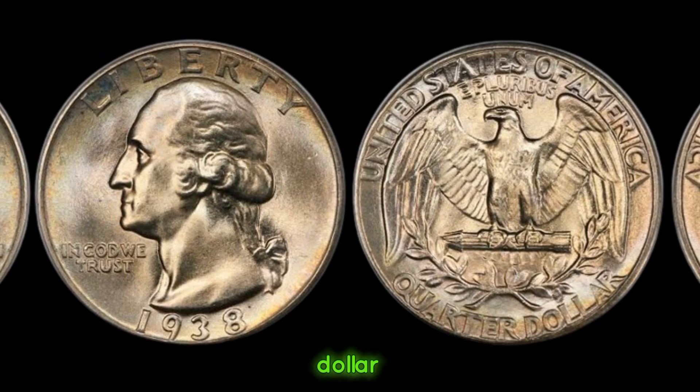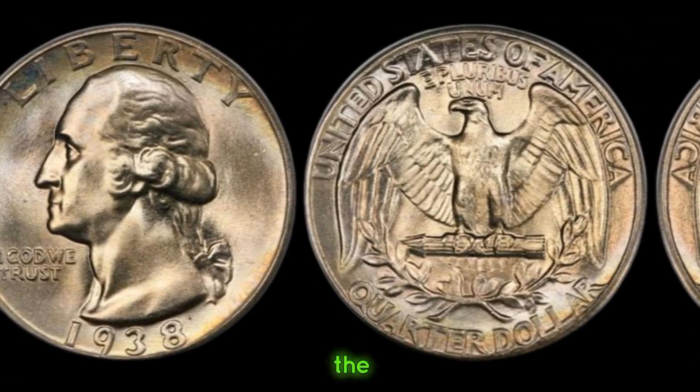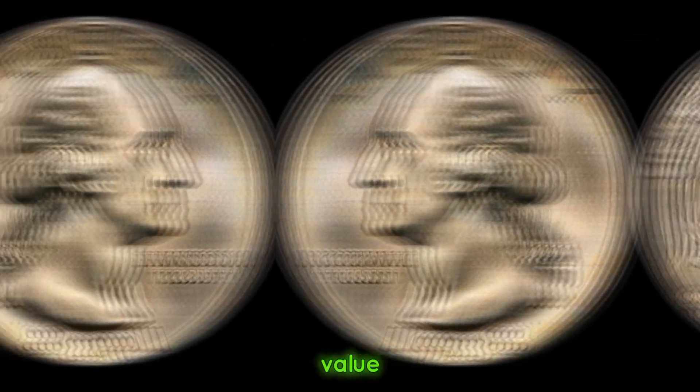This coin's value in the market is $54,000. And there you have it, folks — the story behind the 1938 quarter dollar coin and its soaring value.